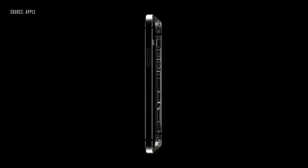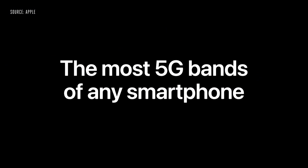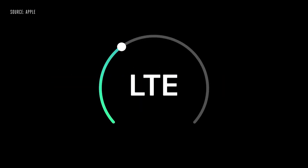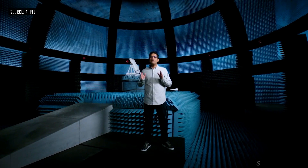Starting with hardware, we designed custom 5G antennas and radio components that allow us to target exactly what works best, while also including the most 5G bands in a single phone. When your iPhone doesn't need 5G speeds, it automatically uses LTE to save battery. In the U.S., we also support millimeter wave.